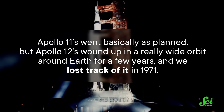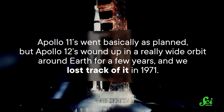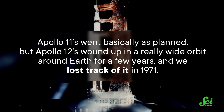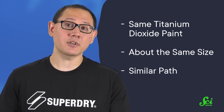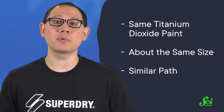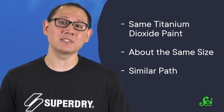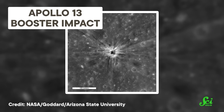Apollo 11's S-IVB went basically as planned, but Apollo 12's wound up in a really wide orbit around Earth for a few years, and we lost track of it in 1971. But back in 2002, an amateur astronomer spotted an unidentified, not-quite-flying object. While we haven't totally pinned down its identity, there's a pretty decent chance it's our missing S-IVB — it's covered in the same titanium dioxide paint, it's about the same size, and by calculating its orbit and rewinding the simulations, the path it traveled basically runs smack into the Earth.